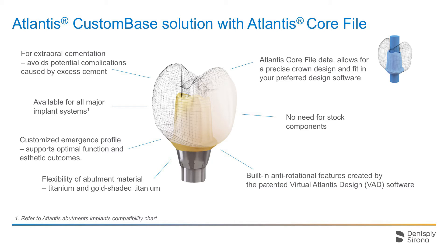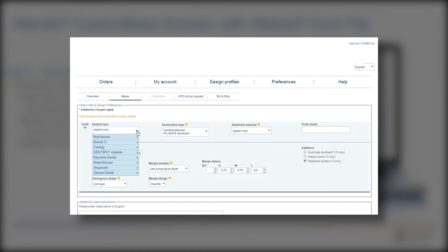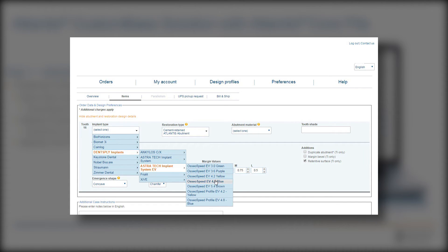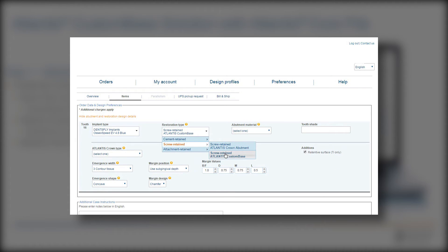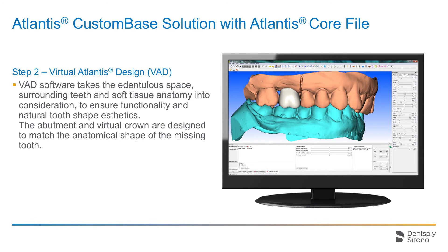The dental technician can easily download the core file and create the crown design in the preferred design software. We will now show you what happens before the Atlantis custom-based solution is delivered to the restorative clinician. The dental technician enters the order into the online order system. In this case, an implant from Astratech Implant System EV is selected with the Atlantis custom-based solution and an Atlantis CoreFile — specifically an Osseospeed EV 4.8 — and the gold-shaded abutment is selected together with the core file. The dental technician scans the case in the dental laboratory and scan files are sent to Atlantis Production. The digital files are received and uploaded into the virtual Atlantis design software, the VAD software.